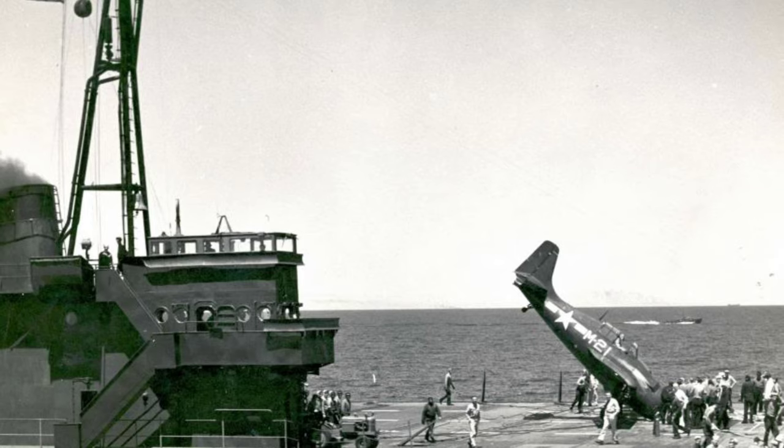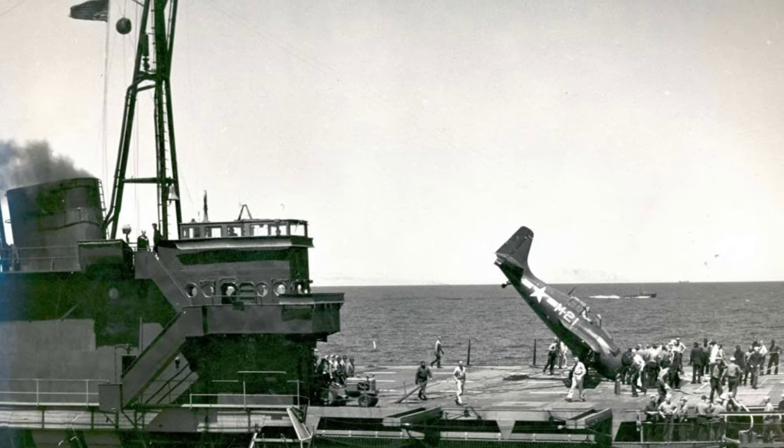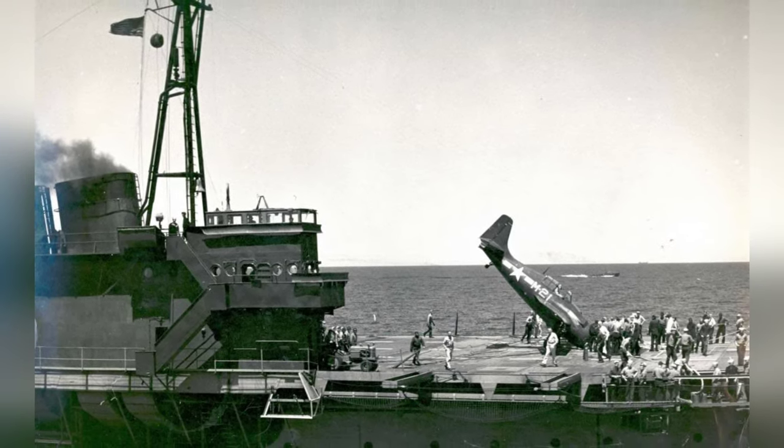In 1943-45, a plane called FM-2 Wildcat missed the arresting wires and almost made it to the end of the flight deck before tipping over on the training aircraft carrier USS Sable in Lake Michigan, United States.